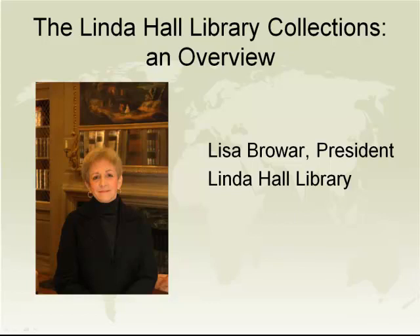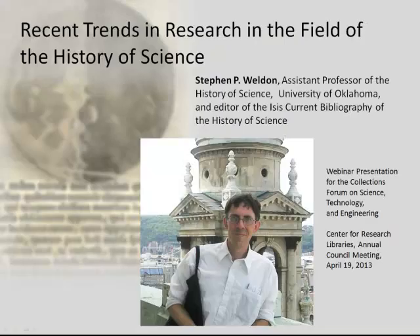At this time, I would like to introduce our next speaker, Professor Stephen Weldon, who is joining us today from the University of Oklahoma. Stephen Weldon is the editor of the ISIS Current Bibliography of the History of Science, a position he's held since 2002. He's a faculty member in the History of Science Department at the University of Oklahoma, where he teaches graduate and undergraduate classes on the history of science. His specialization is the history of the relationship between science and religion, and he's finishing a book on this topic entitled The Scientific Spirit of American Humanism.